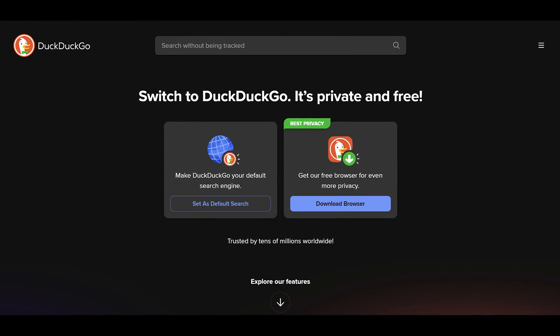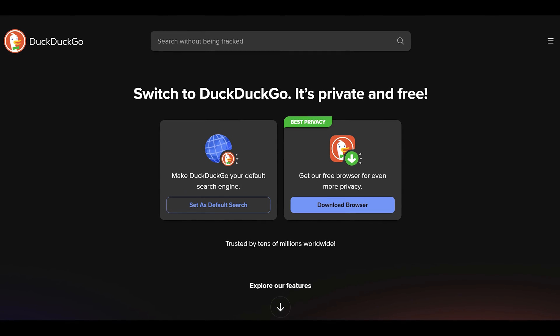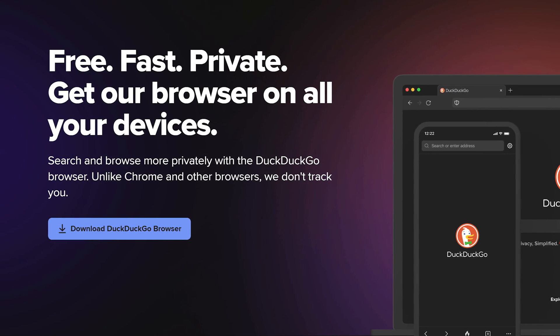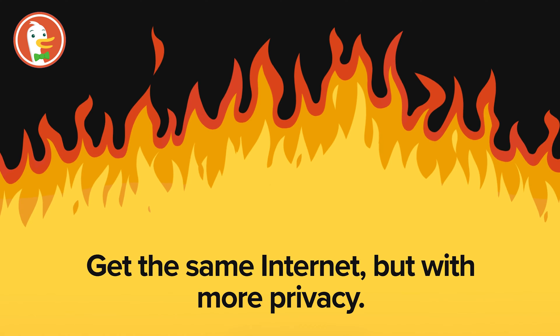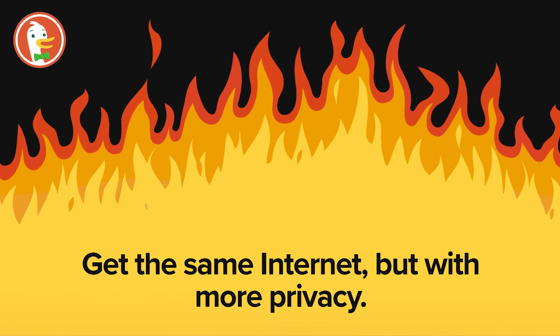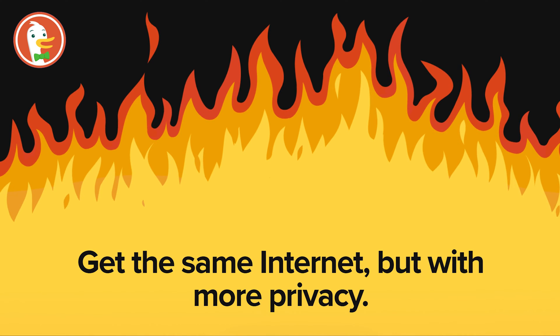DuckDuckGo is a search engine that prioritizes user privacy by not tracking your searches or storing your personal data. It aims to provide a private, secure search experience, distinguishing itself from other search engines that collect and use your data for targeted ads. DuckDuckGo started as a small project to reduce spam and protect user privacy and has grown significantly in popularity. Here are some key privacy features of DuckDuckGo.